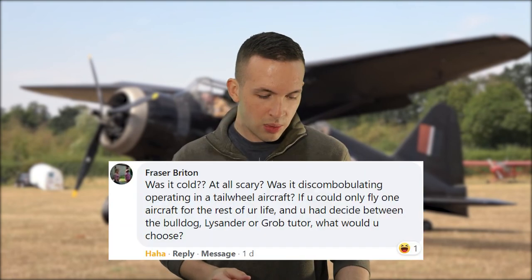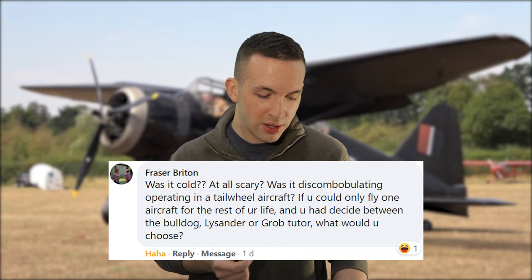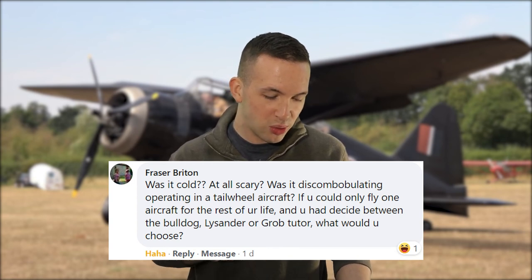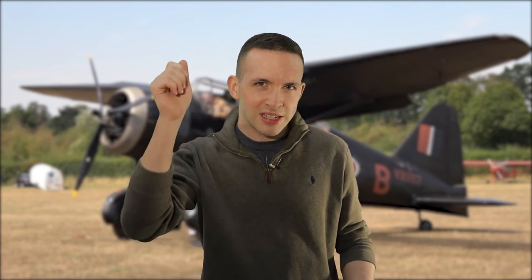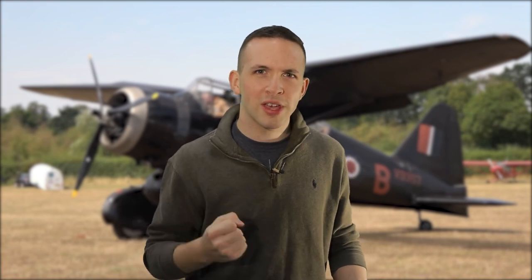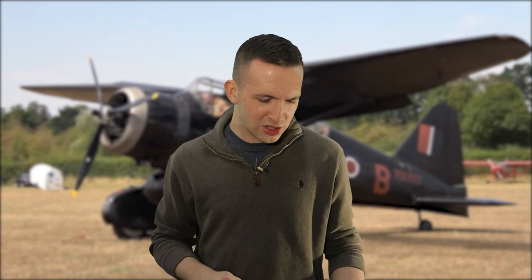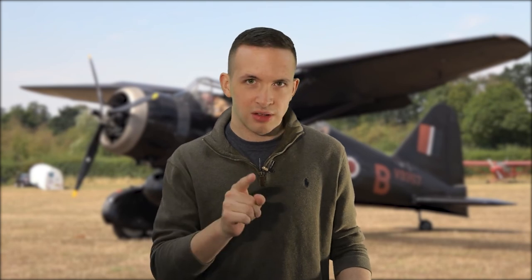Finally, Fraser asks: was it cold? At all scary? Was it discombobulating operating in a tailwheel aircraft? And if you could fly one aircraft for the rest of your life — choosing between the Bulldog, Lysander, or Grob Tutor — what would you choose? Well, it wasn't too cold — it was the middle of summer, a bit of a heatwave, although I think there was a crack in the canopy or it was open slightly so I had a nice bit of airflow. What took me by surprise — what discombobulated me — was how quickly you got off the ground with that 870 horsepower engine. As for the choice: if I didn't have to pay for operating costs, the Lysander; if I did, then the Bulldog.